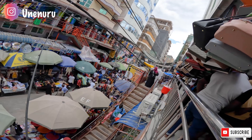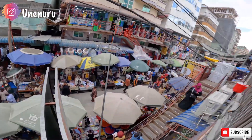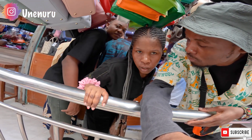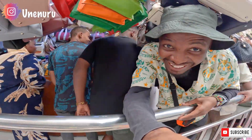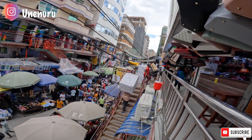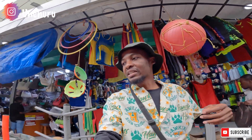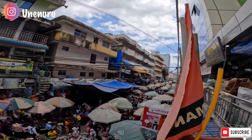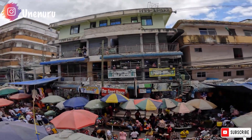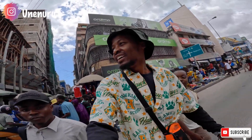You can see how busy it is down there, guys — hustling and bustling. Wow, it's even busy up here. Okay, beautiful people here, guys. We're going this way — keep on walking. We're trying to find where we can buy some phone accessories. Look at it, guys — all the way down there as far as my eyes can see. We just ended up on the main road, the other side of the market.